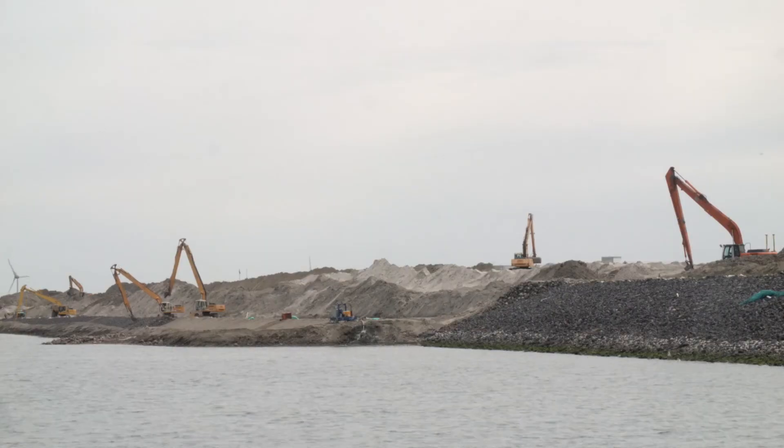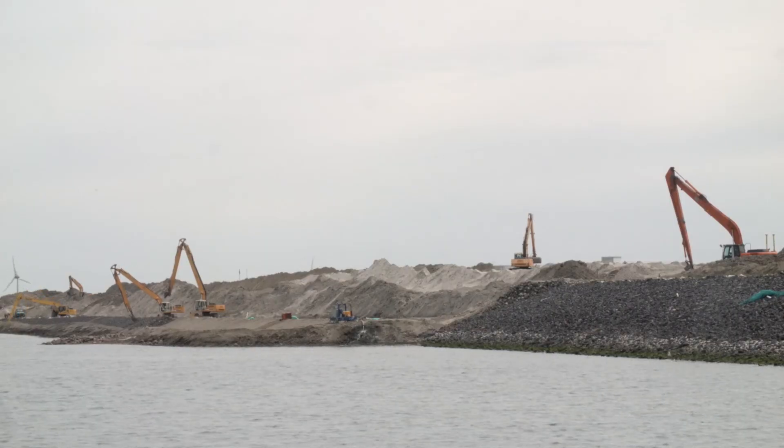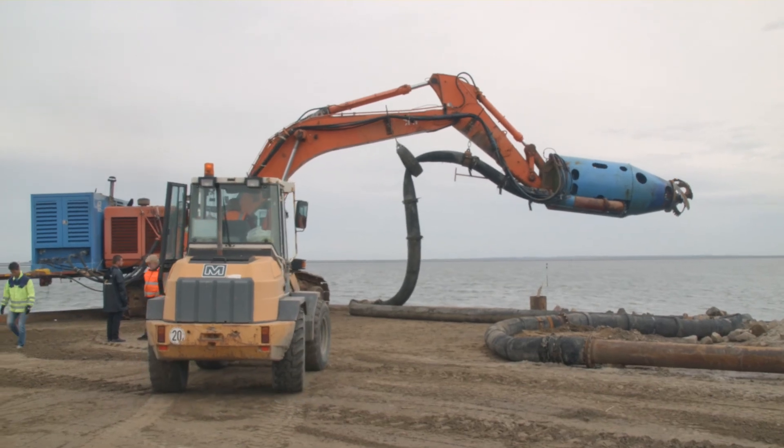Hello, my name is Lutz Fitzner. I'm the site engineer on this construction site for the company of Reinhold Meister Wasserbau. We are building a dike here on Nordstrand, Germany, and therefore we are using the DOP pump.